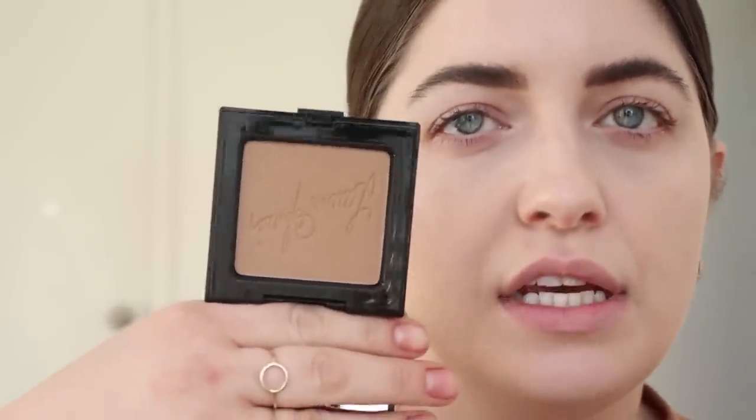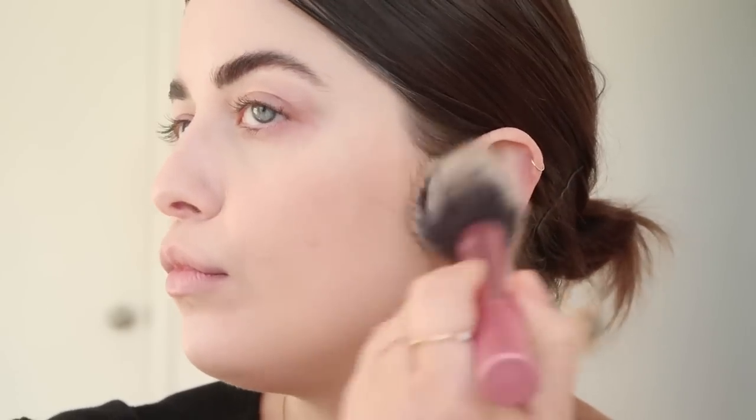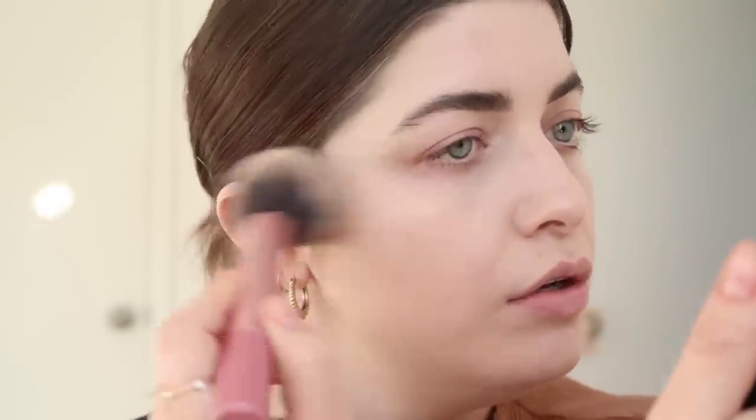Laura Mercier recently sent me this bronzer and I tried it once the other day and I really liked it. It's the Matte Bronzing Powder in shade number one, Soleil. It's a very, very light bronzer — one of the lightest I've ever seen — which is perfect for me because I'm very fair and often bronzer can look too dark on me. Another thing: this smells like the freaking beach, like a piña colada or something. So I'm gonna use this with a Real Techniques brush and bring a little color back into my skin.